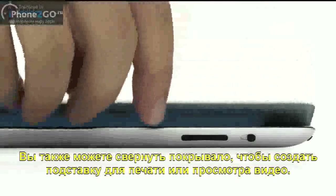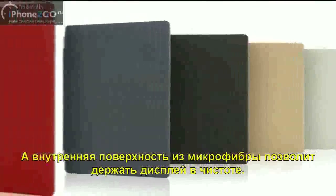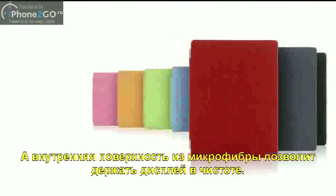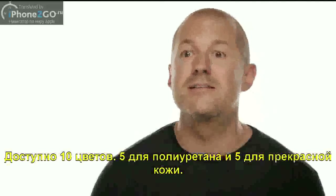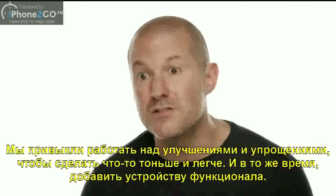You can also fold the cover to create a stand for typing or watching a video. The microfiber internal lining was even designed to help keep the display clean. There are ten colours, five in polyurethane and five in a beautiful aniline dyed leather. We're constantly working to refine and improve, to simplify, to make something thinner and lighter, and yet at the same time, increasing its functionality.